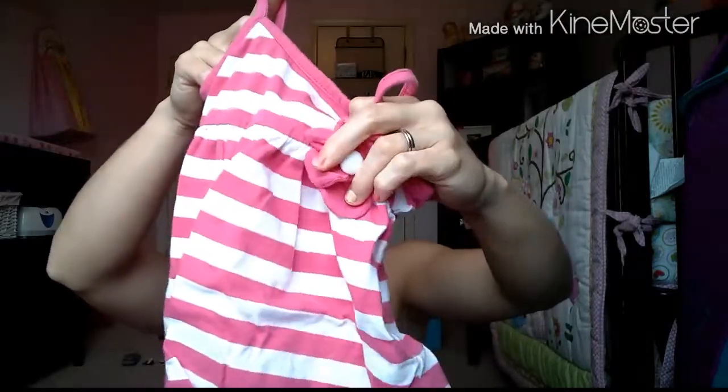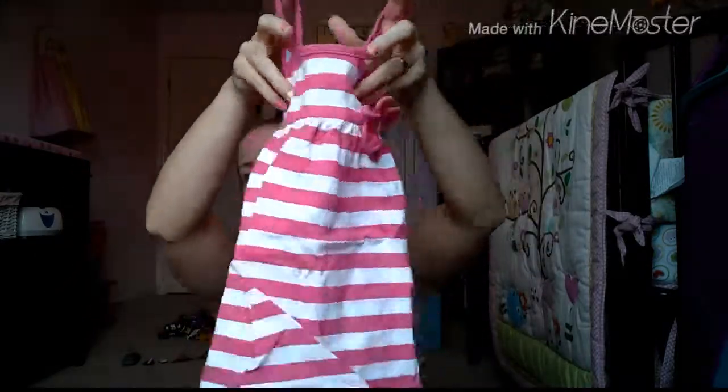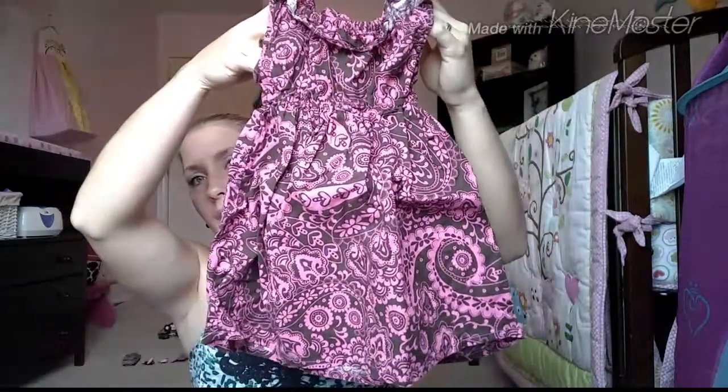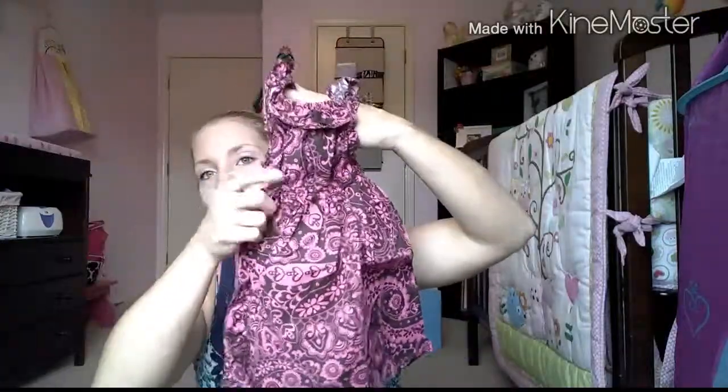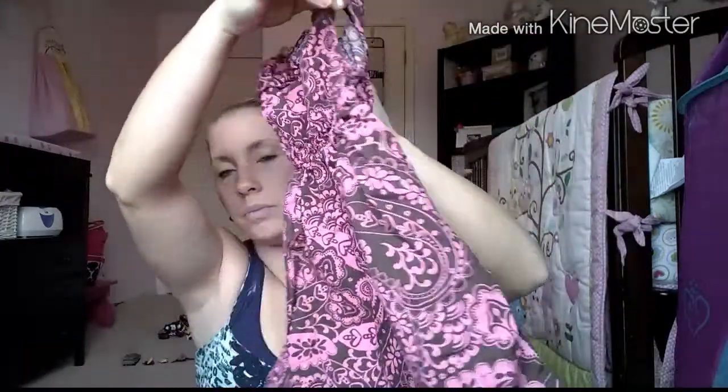And then she threw this one in — it's by Savannah and it's 12 months. Cute little flower on there, I'll have to iron it down so the petals aren't springing up. And then this really adorable dress — I love this brown and pink, it's almost like a paisley print. I like how it cinches in right here, so cute.